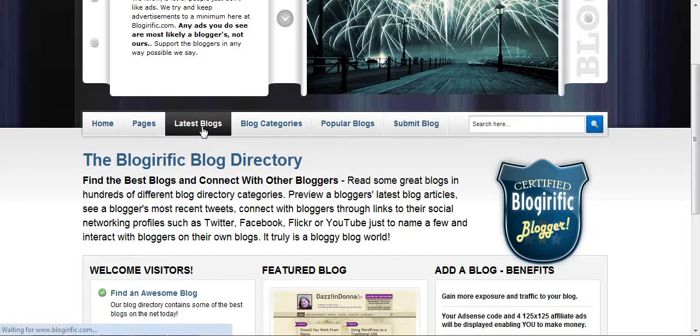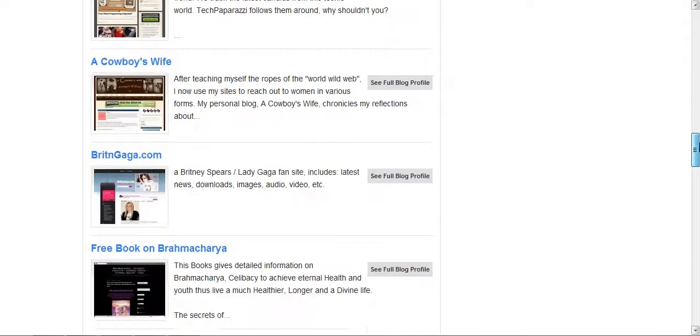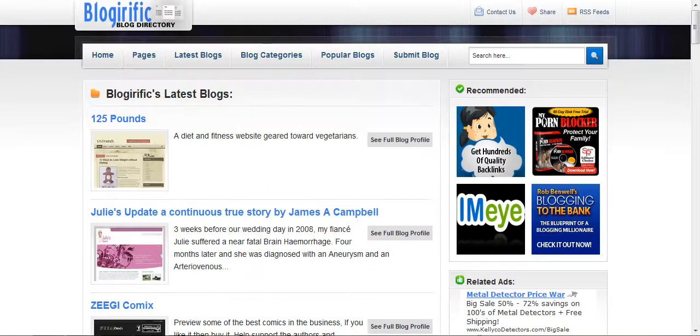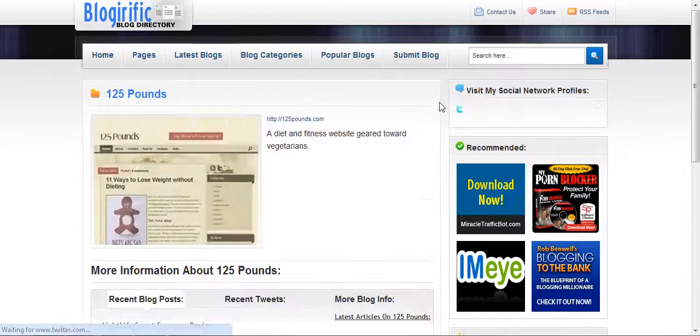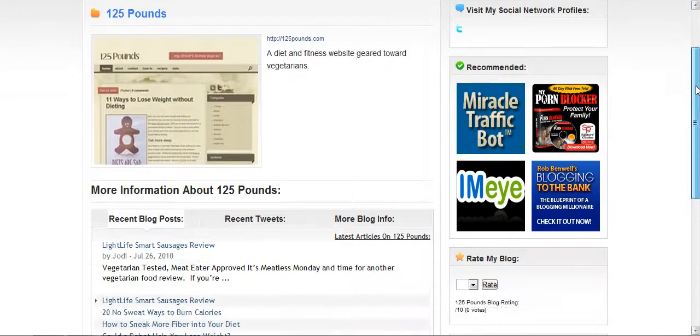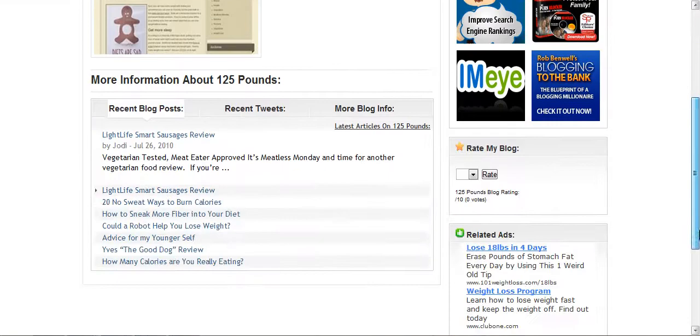Let's take a look at some of the blogs they've accepted into their directory. You can see we've got a pretty good list here of some of the latest blogs that were added, and we can see the full profile. What I really like here on their link detail page — or here we might call it a blog detail page — they have a nice screenshot, but take a look at these tabs they have down here at the bottom.